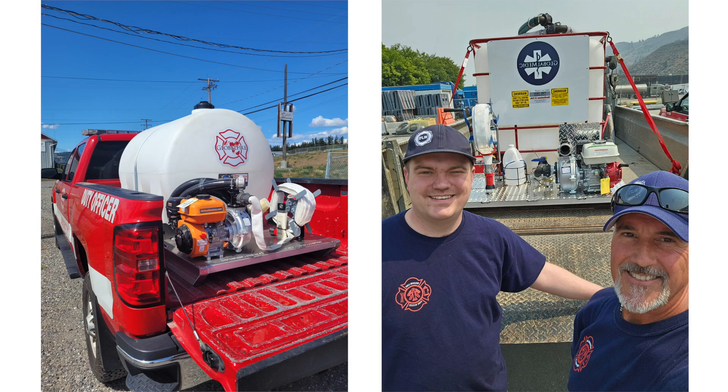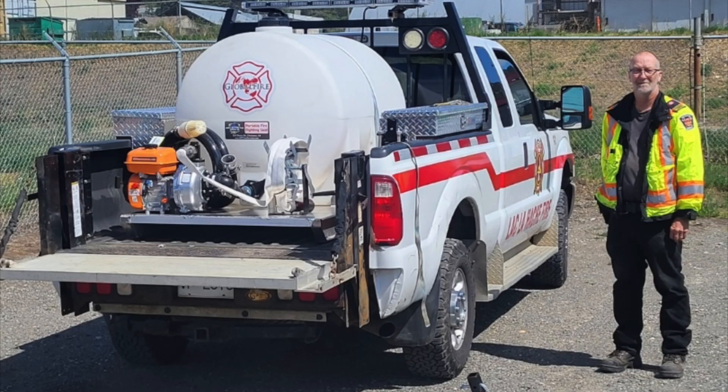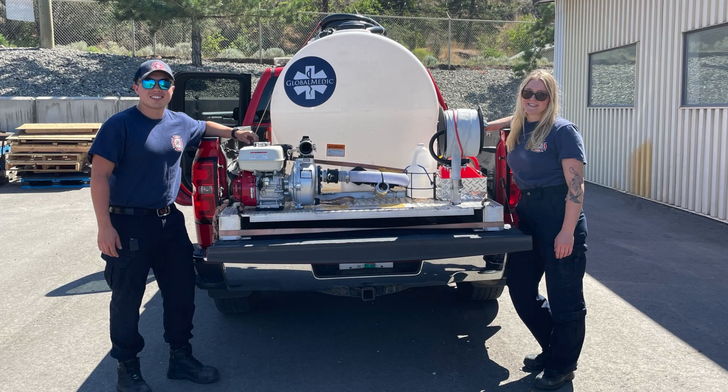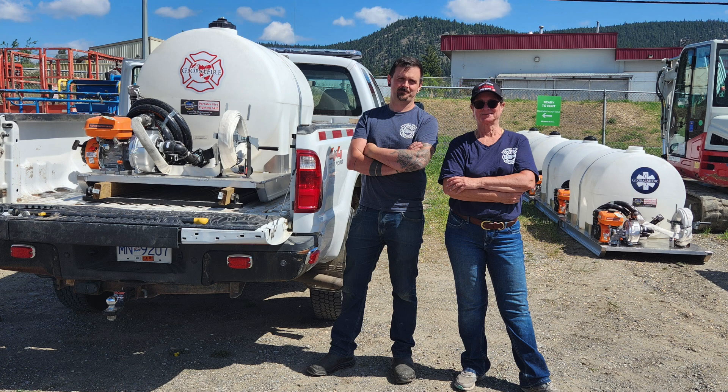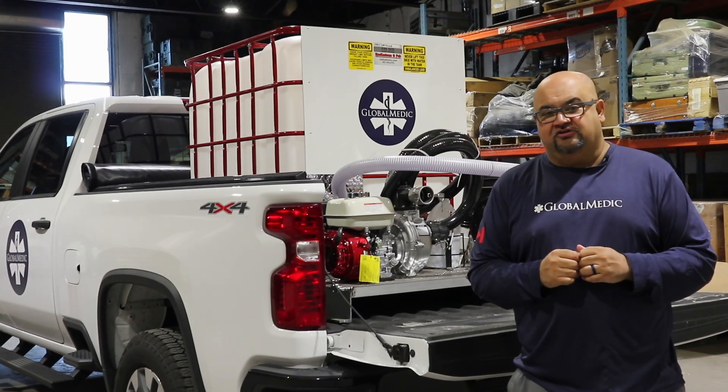It's partnerships like this where all of us are working together — all hands on deck — to get equipment like this to frontline firefighters and get fires out. When our friends at Khalsa Aid help with the movement and getting the aid delivered where it needs to be, that's great because we're just pulling together to help.